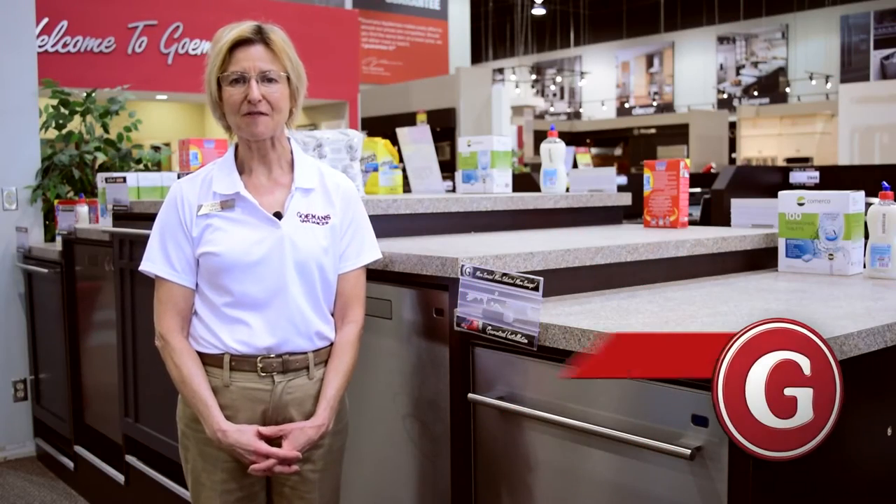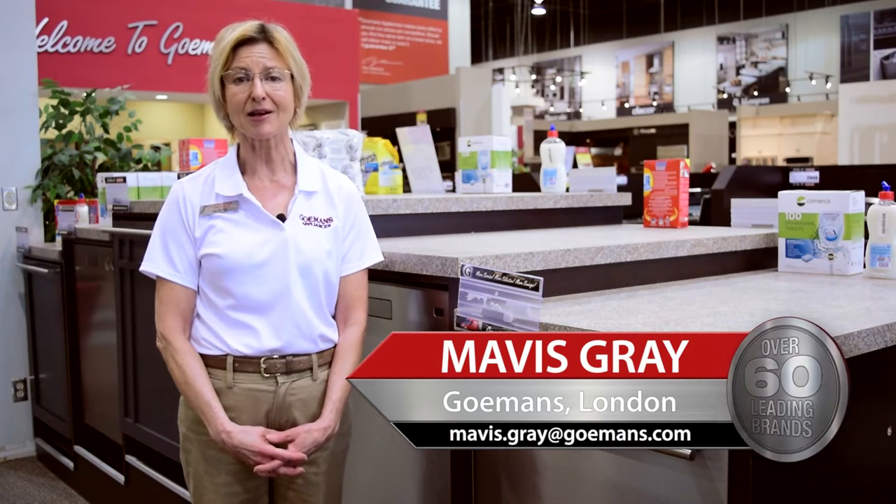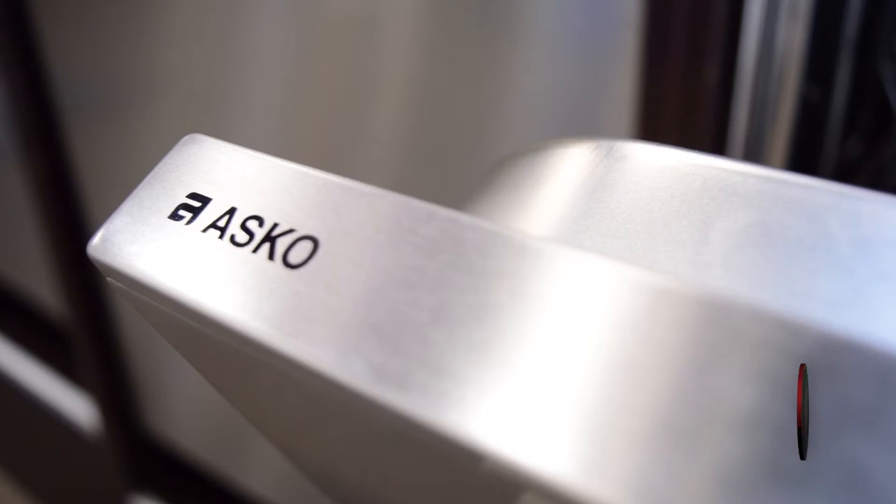Hi, I'm Mavis Gray from the London Goldman Showroom, here to talk to you today about the new ASCO 24-inch built-in stainless steel hidden control dishwasher.